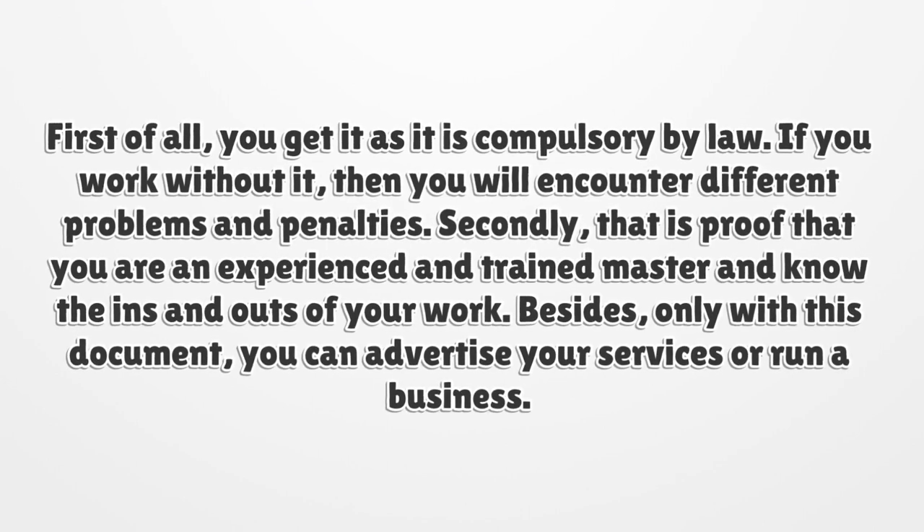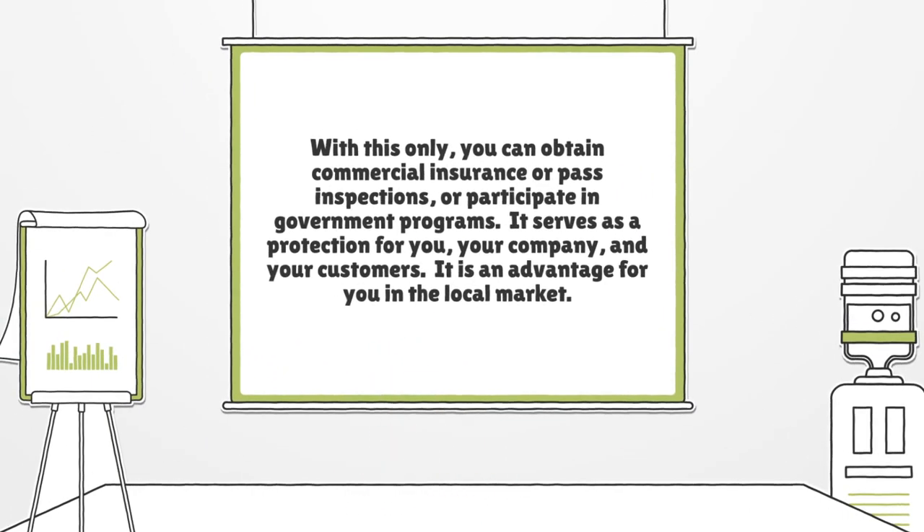Besides, only with this document you can advertise your services or run a business. With this only, you can obtain commercial insurance, pass inspections, or participate in government programs. It serves as a protection for you, your company, and your customers. It is an advantage for you in the local market.